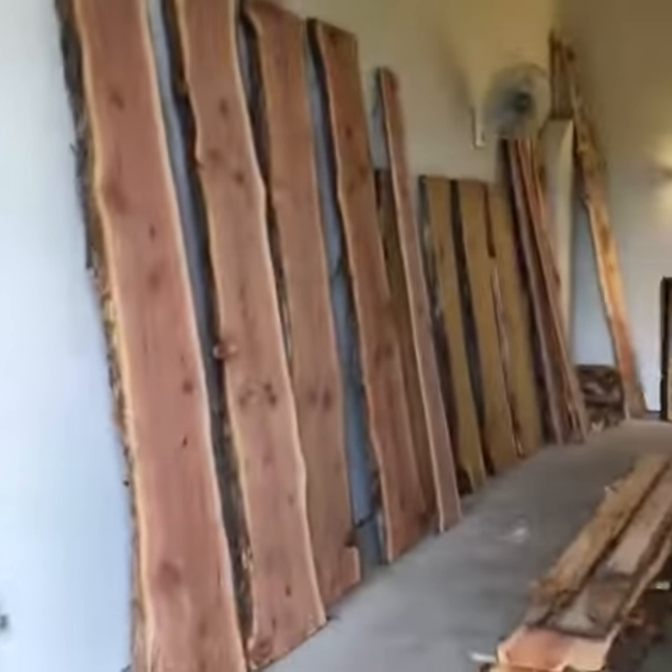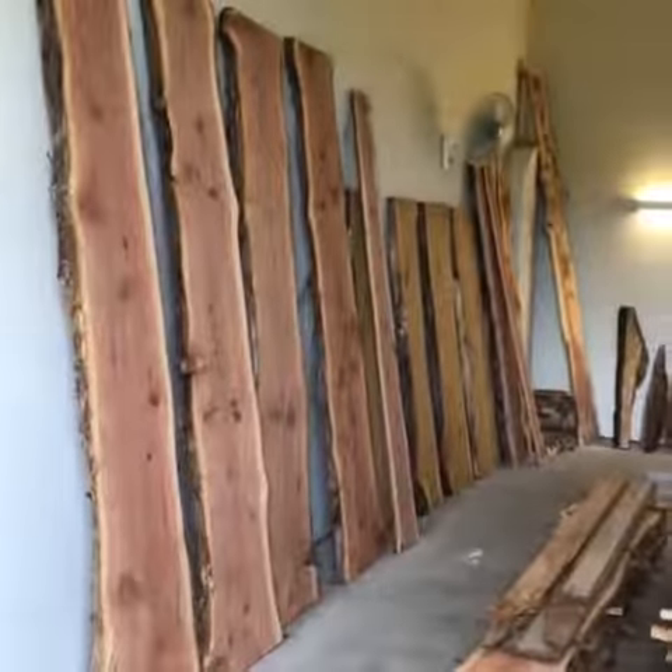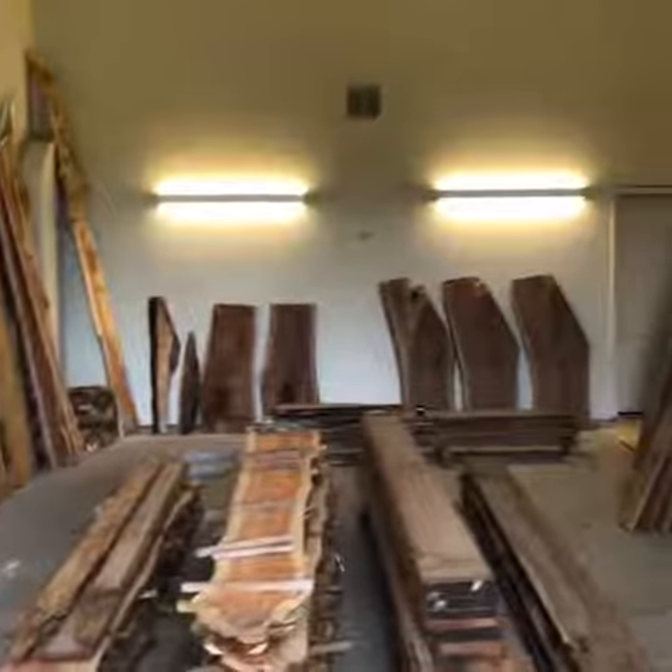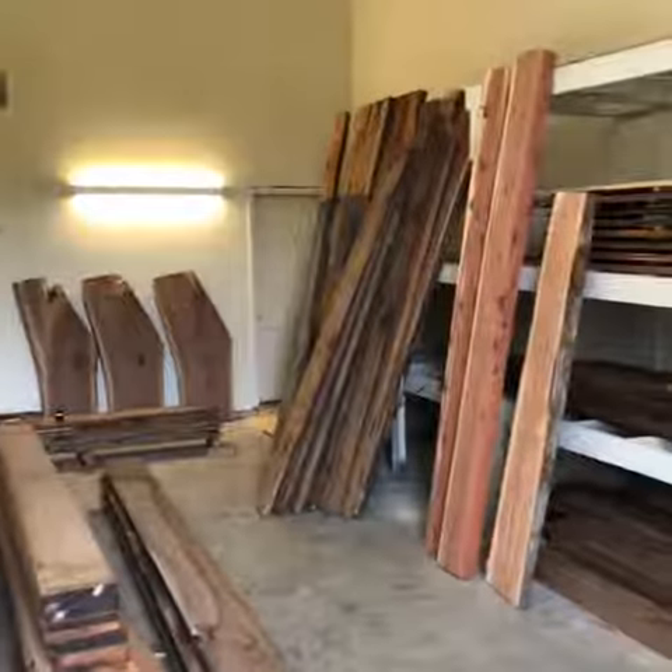Good afternoon. Backyard Brian here with Bear Creek, and I am in the Black Forest Sawmill showroom looking at all kinds of exciting possibilities.